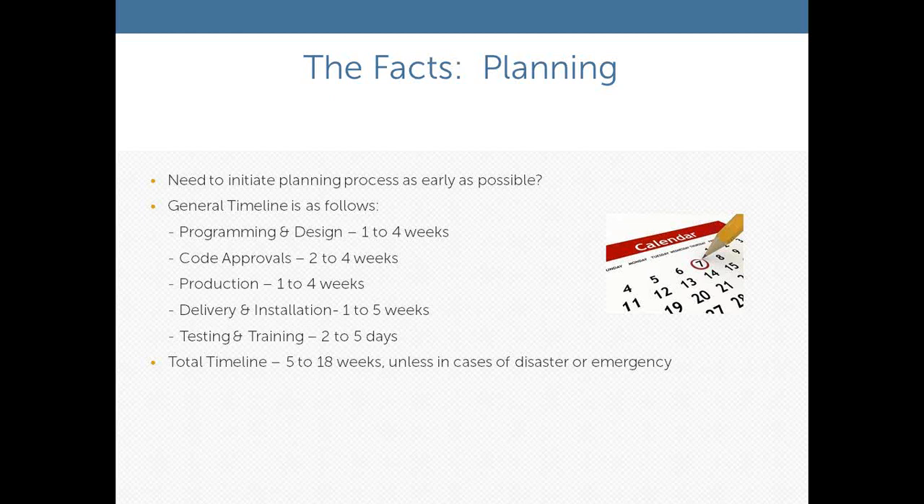One of the wild cards in that timeline is the code approvals — particularly in healthcare, you have state approvals, local approvals, and health department approvals, which can sometimes drag on. The key really is to begin the planning process as early as possible. Even if it's very preliminary, it gets us into position to meet your timelines, because at the end, the timeline is really what's critical.